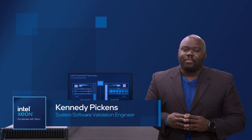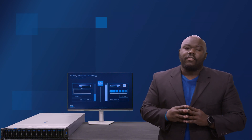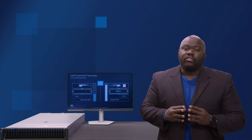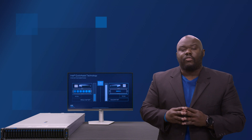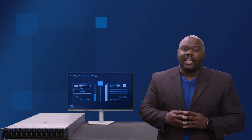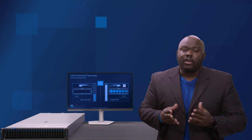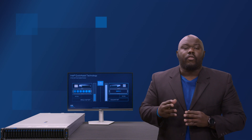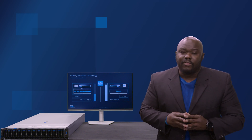Hello, my name is Kennedy Pickens and I'm a software engineer at Intel. The 4th Gen Xeon Scalable Processor integrates many built-in accelerators which deliver great business value to our customers. Let's take a look at Intel's Quick Assist Technology, or QAT, which accelerates data encryption and compression for applications from networking to enterprise, cloud to storage, and content delivery to database.